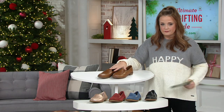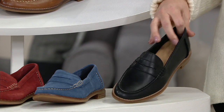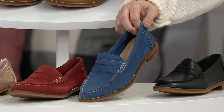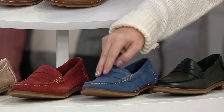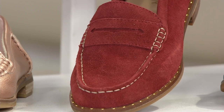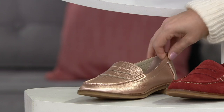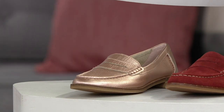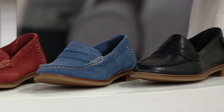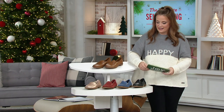Up top is the tan — five easy payments of $20. Here's the black, popular in the black — five easy payments of $20. Here is the navy that Kate has on, also popular, a beautiful brush suede — five easy payments of $14, a save-on opportunity. Here's your wine, another save-on opportunity in brush suede — five easy payments of $14. And the rose gold is also five easy payments of $14. All of them have free shipping and handling, and they're available in sizes five through twelve medium, whole and half sizes.